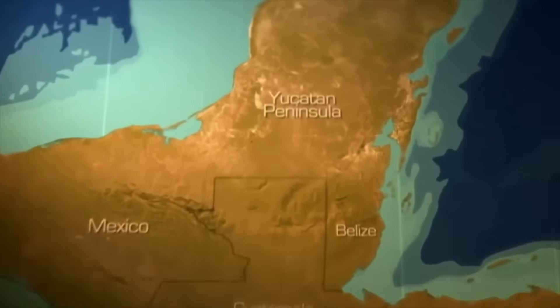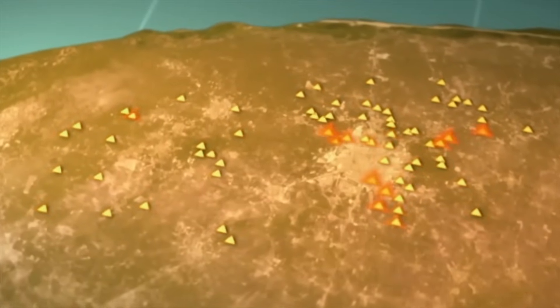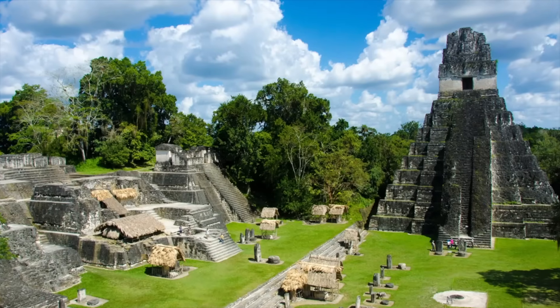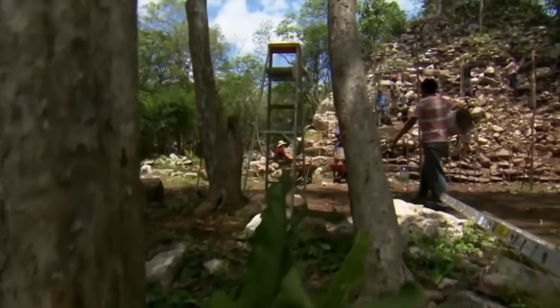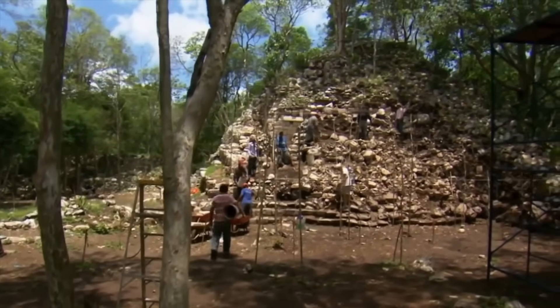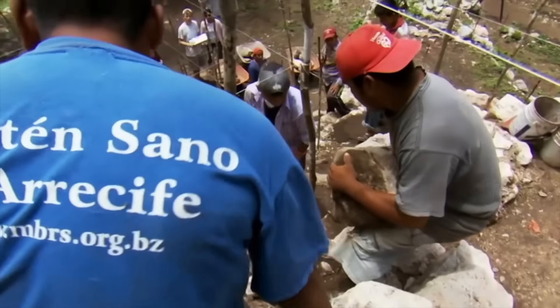Hidden beneath the jungle canopy were clusters of pyramidal mounds, broad platforms, and elevated roads stretching from one district to the next. The layout showed careful planning — balanced, geometric, and as deliberate as the great Maya capitals. Unlike many lowland cities that expanded gradually, Valeriana seemed built from a master design, its neighborhoods connected by raised causeways that blended engineering with ceremony.